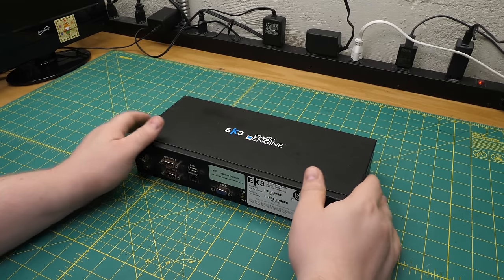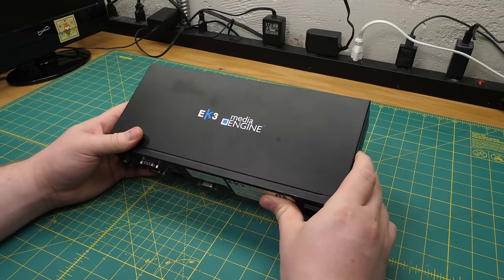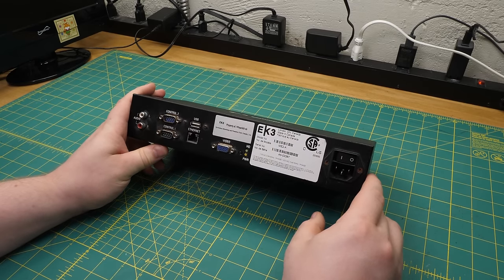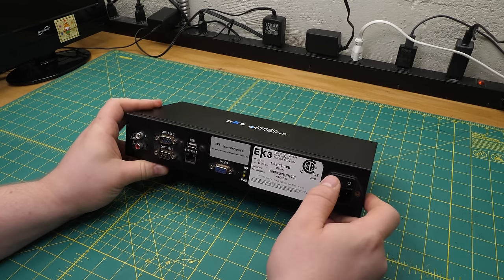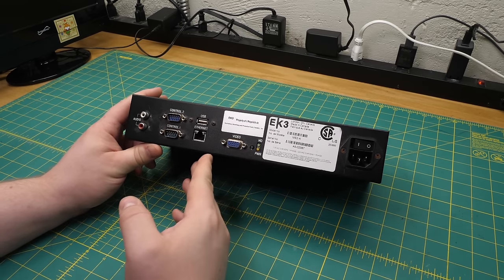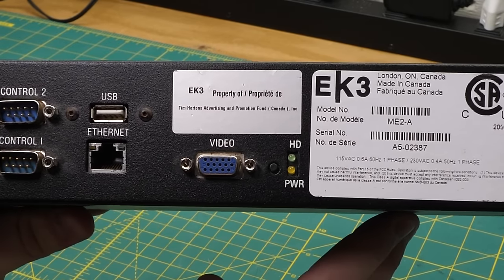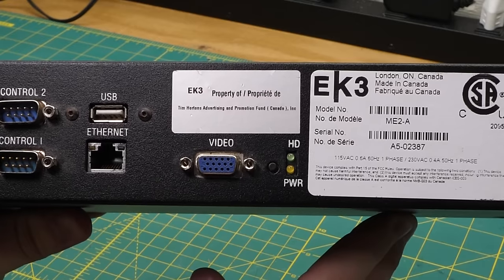So anyway, here's our machine. It's an EK3 media engine. With a name like that, you could pretty much assume right off the bat that this is probably just an electronic slideshow device. And it is, but it turns out to be one with maybe some historical significance if you care about the industry it was in — which I don't, but still. Per the back, this was property of Tim Hortons Advertising and Promotion Fund, so yeah, it probably is a marketing device.